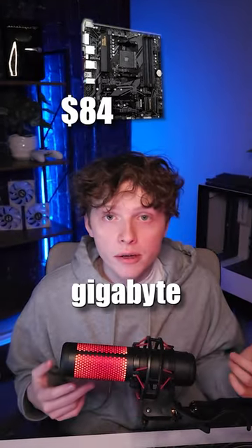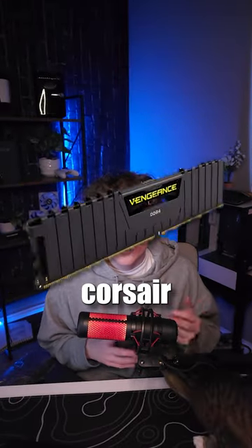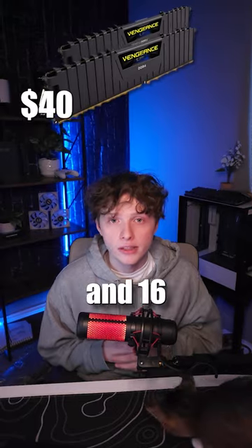For the motherboard, we have the Gigabyte B550M. The GPU is the Ryzen 7600 XT. We have Corsair RAM that's 3600MHz and 16GB.